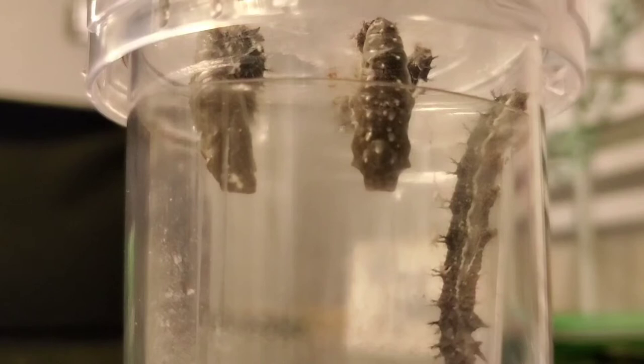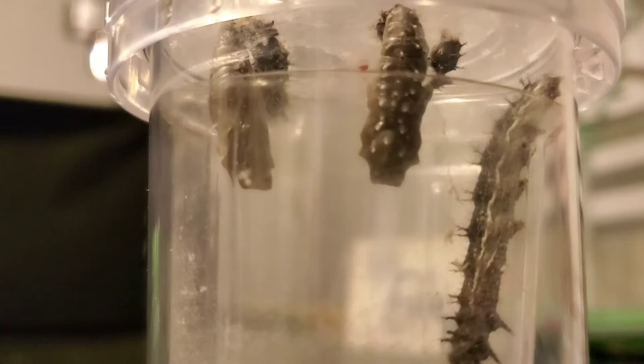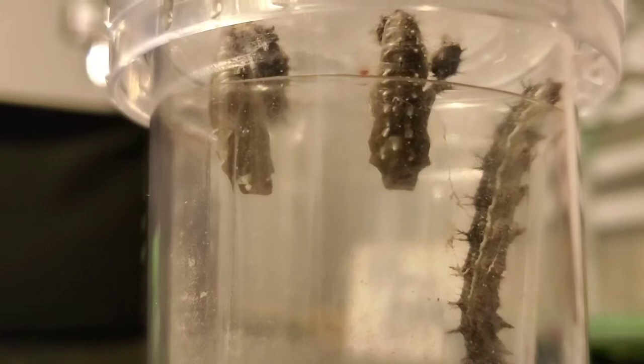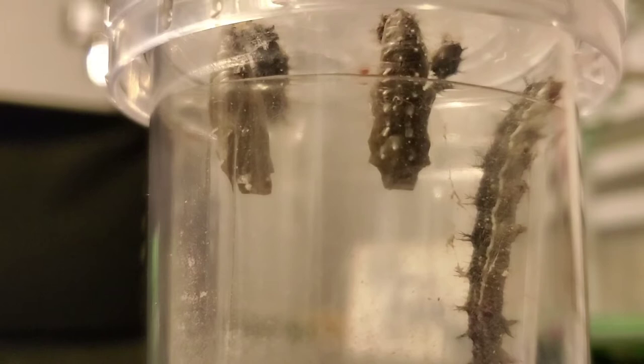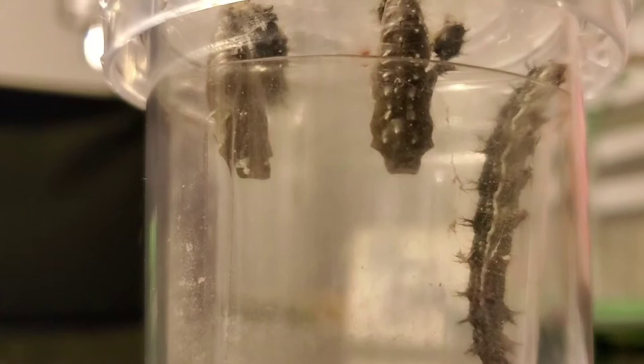Right before bed we came to check on our caterpillars and they're actually in there making their chrysalis right now. We're not moving the table at all — that's them shaking around. What we learned is that they're shedding their skin and it's kind of staying around them like a protective layer, and eventually that will harden and that's going to be their chrysalis. This is so cool to watch.